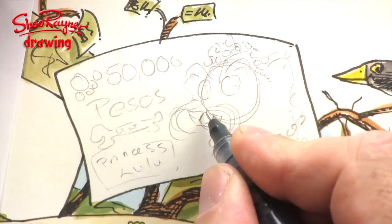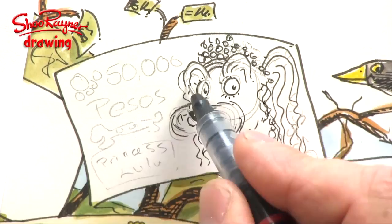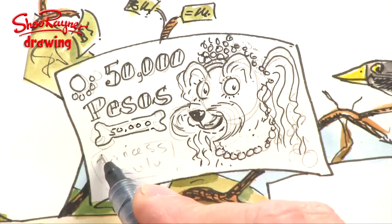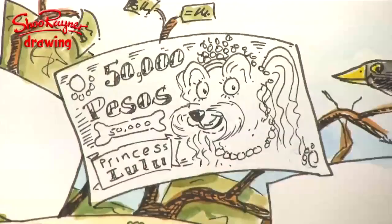I never imagined how complicated this whole project would be — hundreds of emails coming in, all sorts of different photographs, and just organizing this is really difficult. Anyway, this is Lulu, a dog who wanted to be a princess. I put a 50,000 pesos note, but she says make a note of 50 pesos. Very difficult!